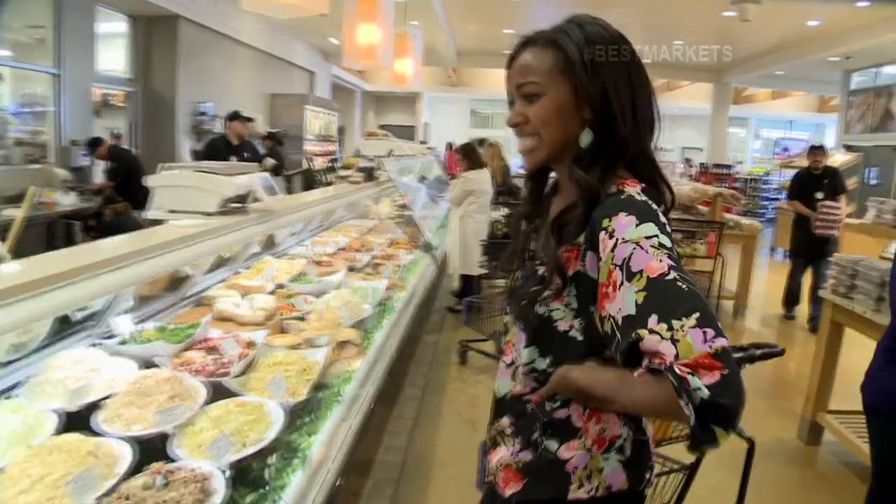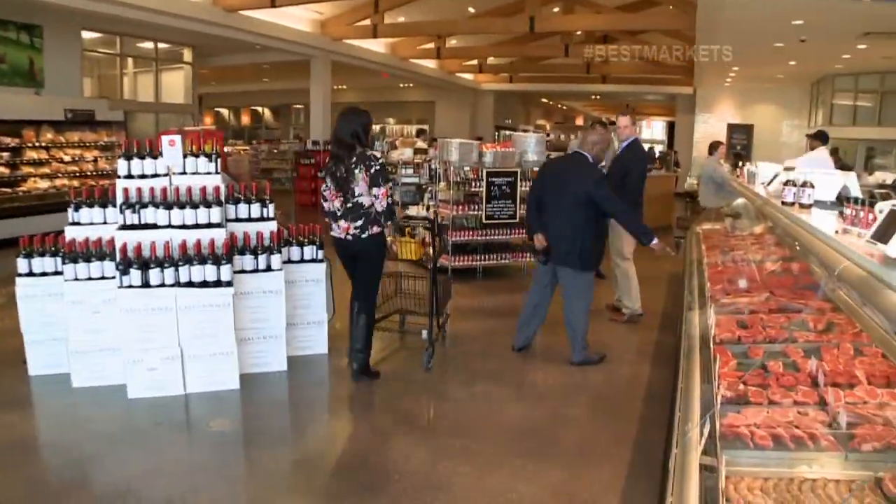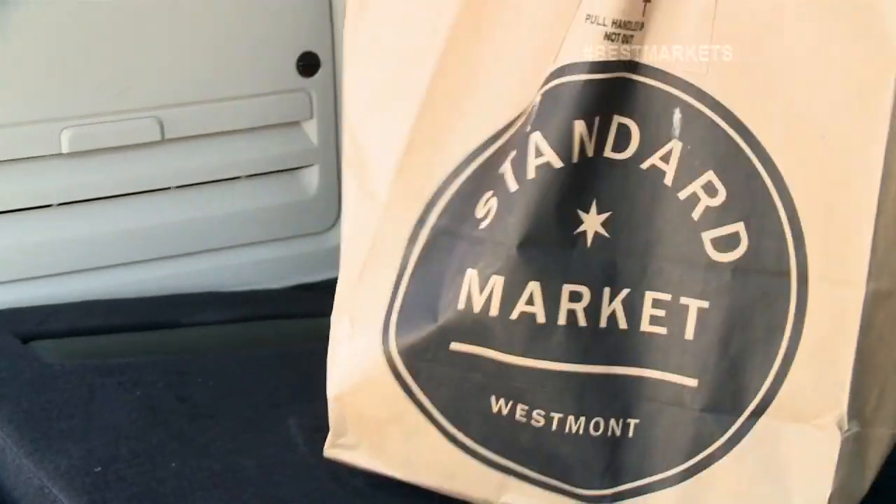Everything looks so good — what to get? All this shopping has me hungry.